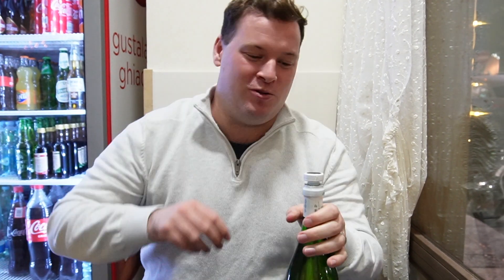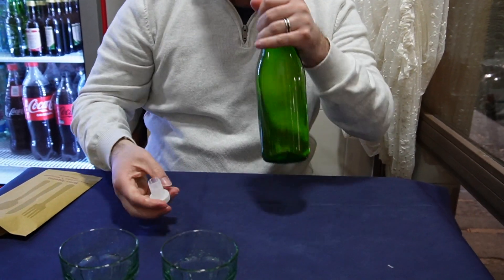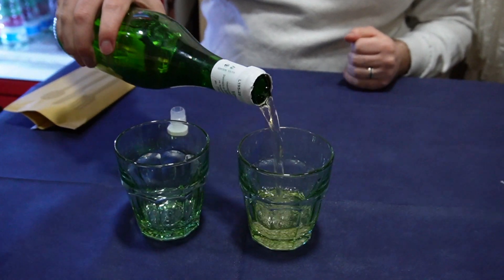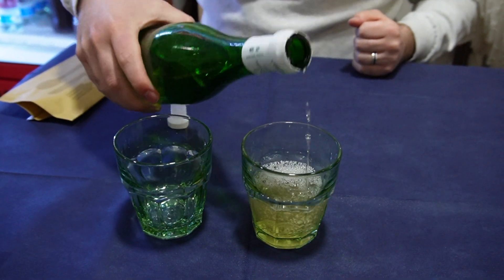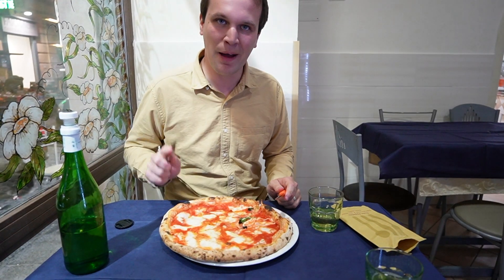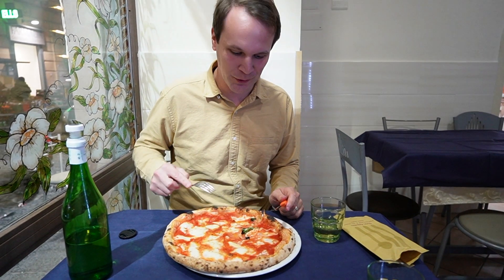So we've ordered a bottle of local white wine — guess the price? Four euros! Smells good. Tomato, mozzarella and a little bit of basil — the colour of the Italian flag. Perfection.